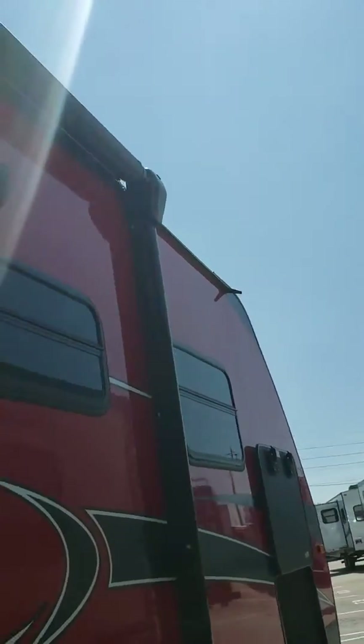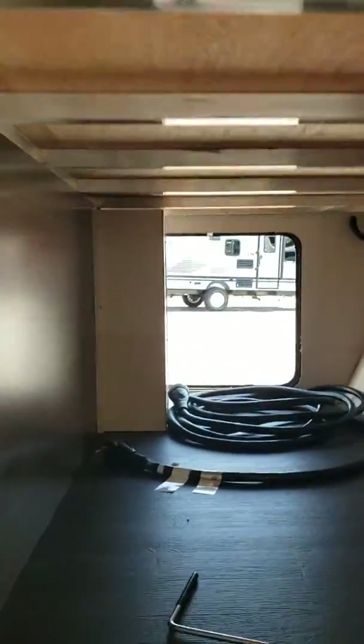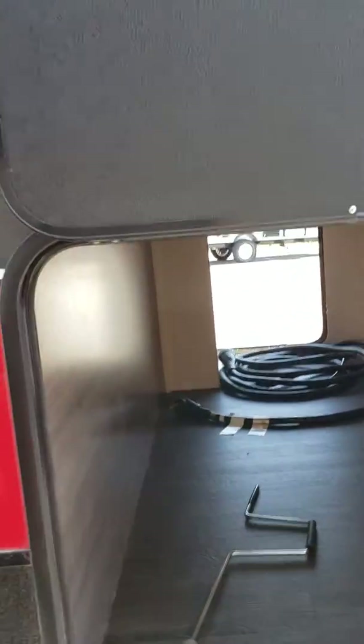Outdoor speakers. Dual axle for a smoother ride. One of my favorite things about this unit — pass-through storage that goes all the way across. Look how deep that is.